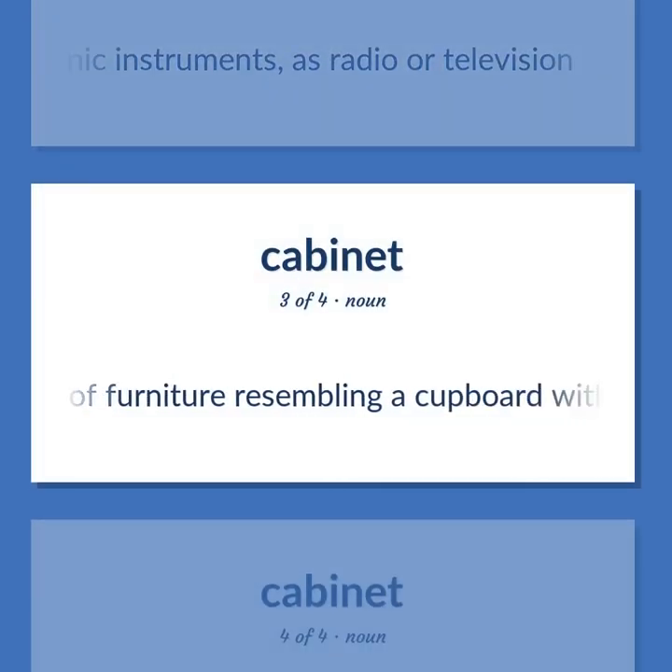A piece of furniture resembling a cupboard with doors and shelves and drawers, for storage or display.